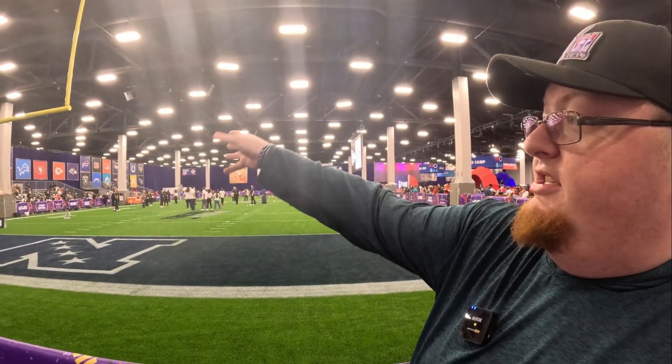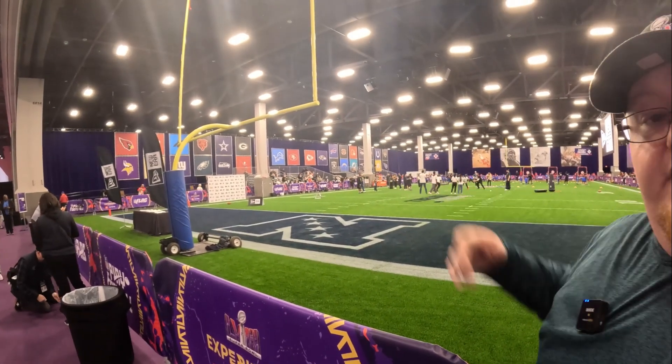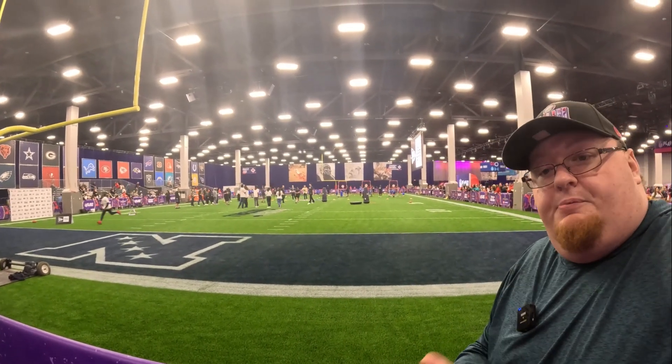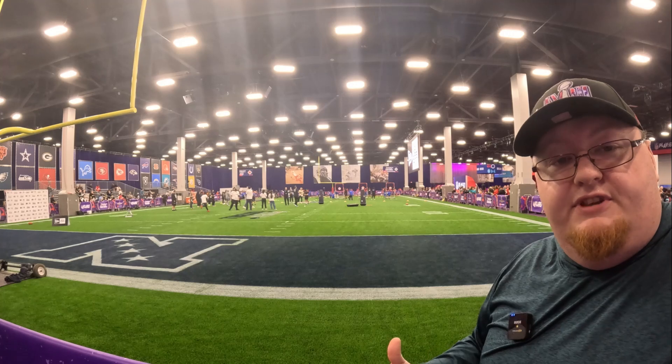There's a grandstand over there — if your kid is playing, you can go sit in the stands. They have flags of all the NFL teams on the wall. It's just a nice space for kids to interact, get to play on the field, and say they threw a football at the NFL Experience. So it's just a fun little thing for the kids.